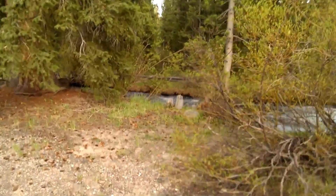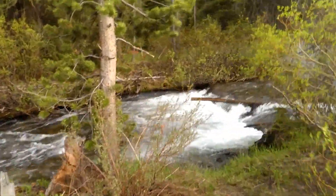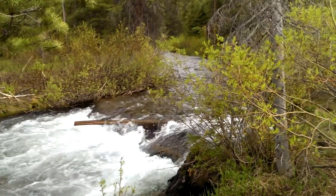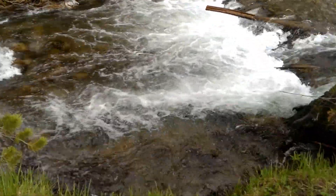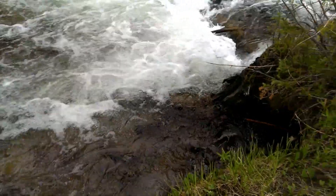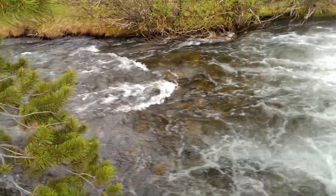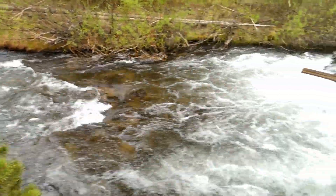This is what's behind our camp. How incredible is that? This is all glacier water runoff, so you can see it is crystal clear. Just gorgeous. You see those rocks down there? Freezing cold.